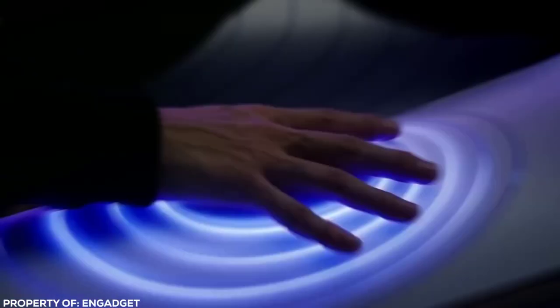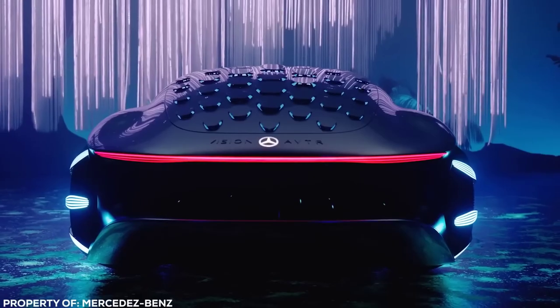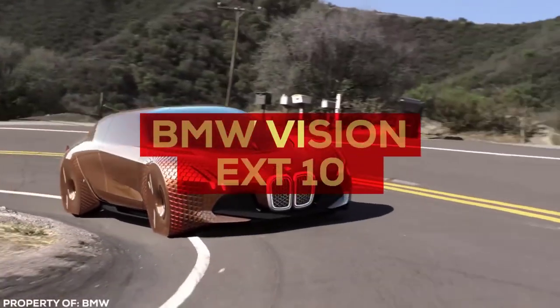Ready to take a sneak peek at the coolest cars you'll probably never see again? Let's get it on — BMW Vision Next 100.